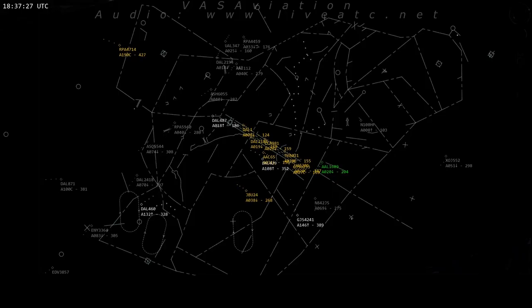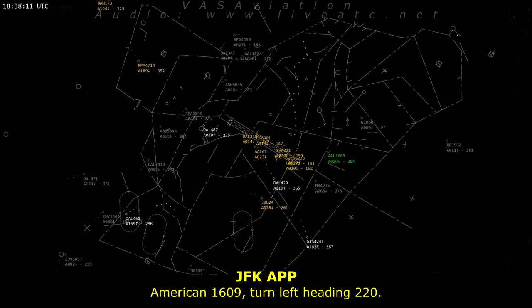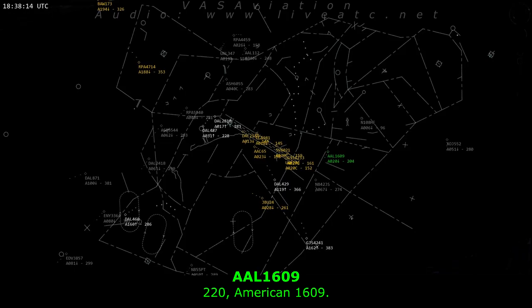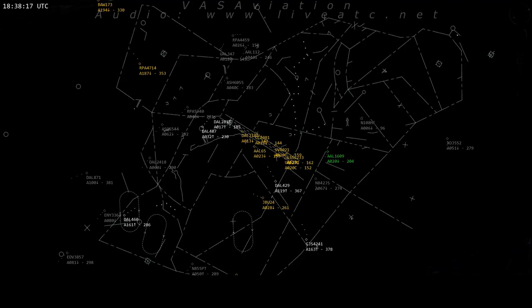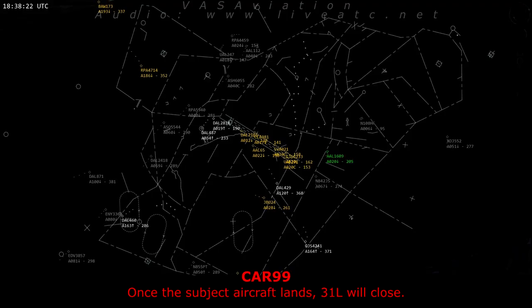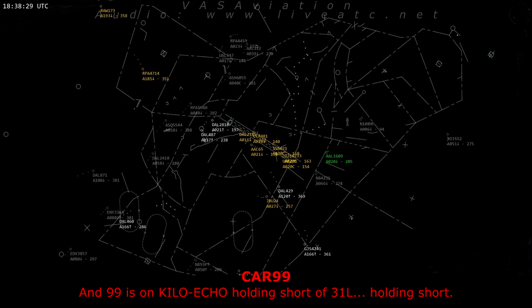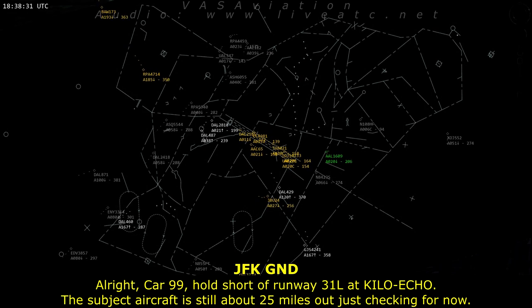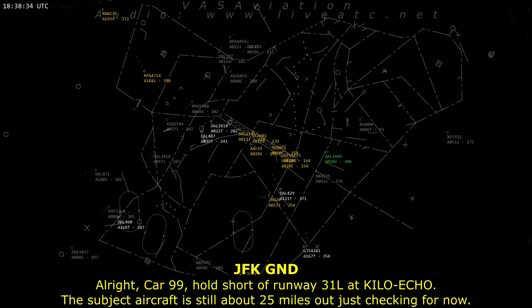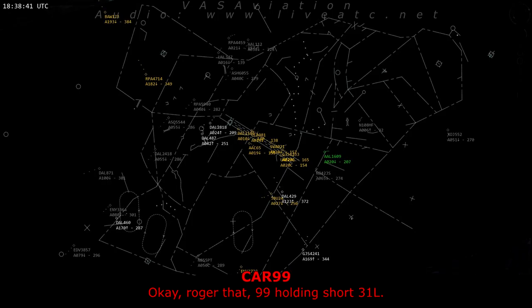Rescue 1 and company, thank you. American 1609, 10 left heading 220. 220, American 1609. Ground from 99. Car 99, Kennedy Ground. Once the subject aircraft lands, 31 left will close. Roger. Car 999, hold short of runway 31 left at Kilo Echo. The subject aircraft is still about 25 miles out, just circling for now. Roger that, 999, hold short 31 left.